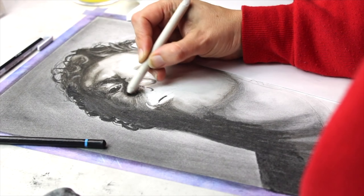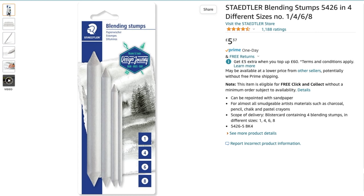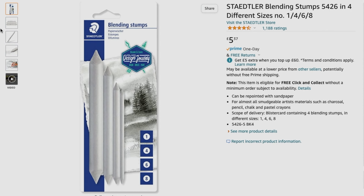The next stocking filler suggestion is blending stumps, which are versatile and can be used by graphite, charcoal, colored pencil, and soft pastel artists — they are a valuable item for blending. It's good to get a pack of different sizes. Staedtler has a pack of four different sizes, from a really large stump for large areas such as skin tones, to a small one for getting into really small details. The price in the UK is £5.37.